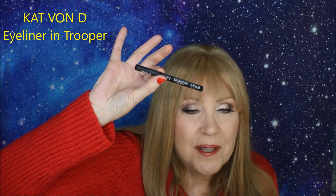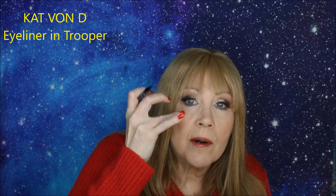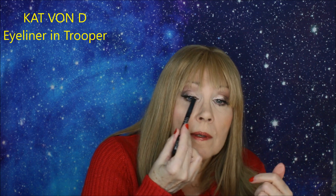Eyeliner — Kat Von D Trooper in Black. I love this. It is absolutely wonderful eyeliner. It doesn't splay out and it's easy to use. Whenever I wear false lashes — which I am wearing today — I use it to fill in the gaps or to draw the line that introduces it to the front of my eye. I love this eyeliner. You do have to shake it up before you use it — there's a little rock in there. A great eyeliner from Kat Von D.